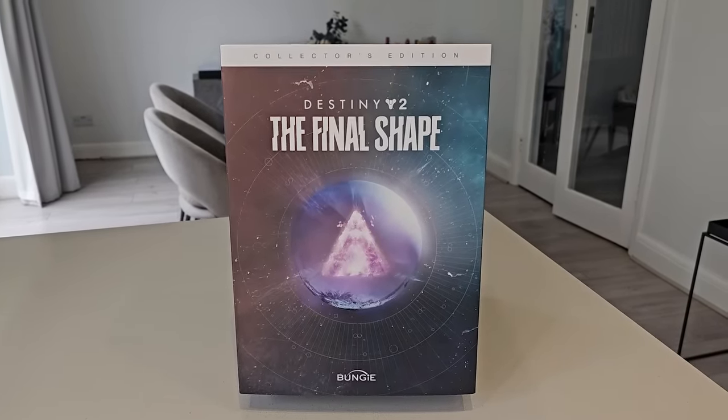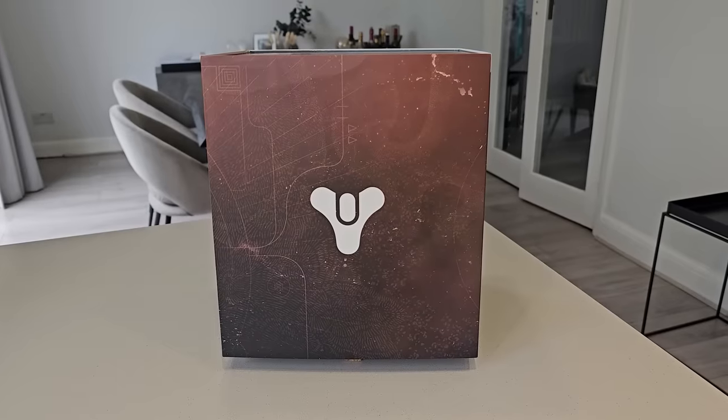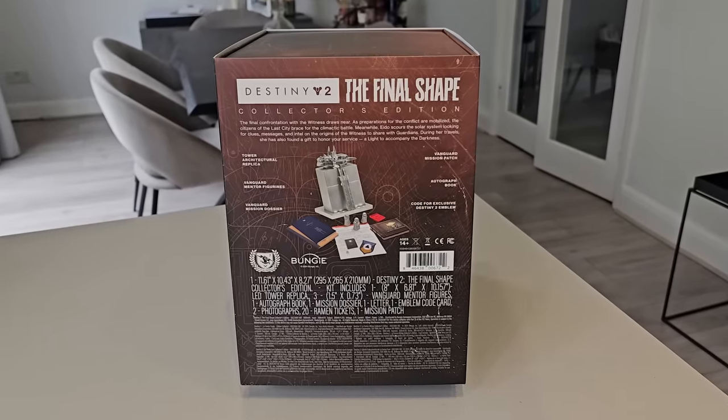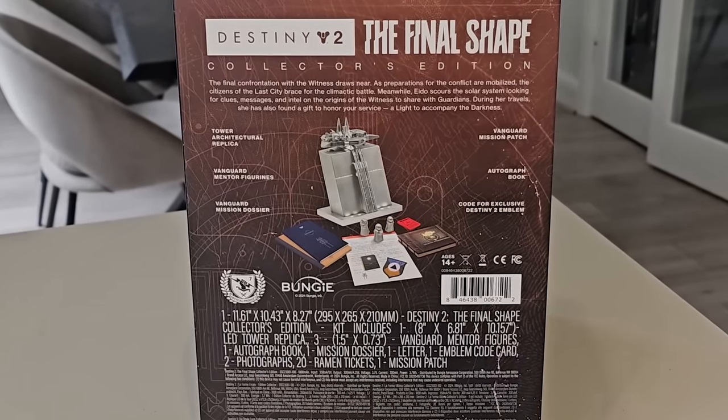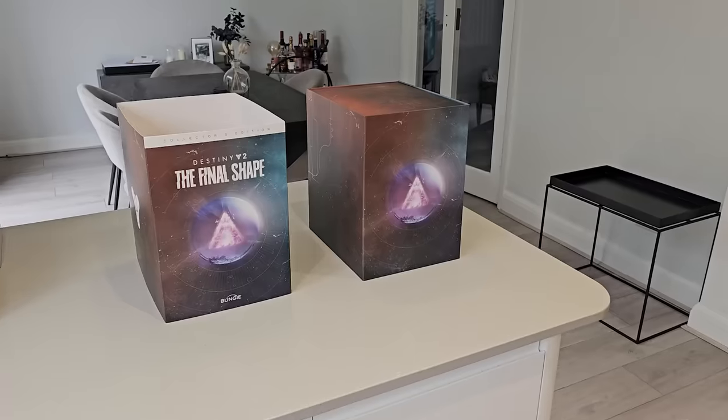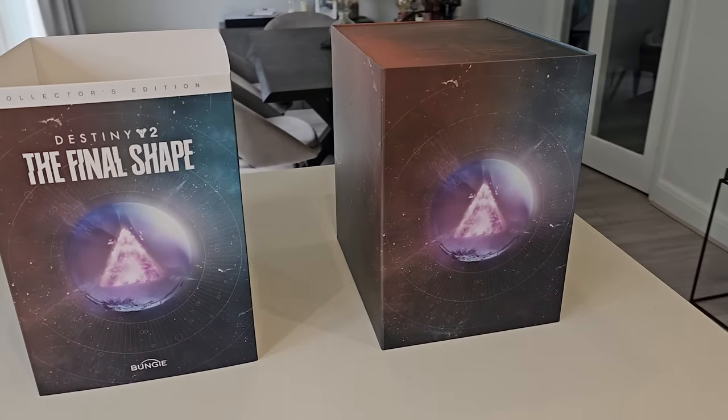Okay, so here's the front of the box. Here's the right side of the box, a cheeky glimpse at the left side of the box, and here's the back. As you can see, lots of interesting goodies that we'll be looking at in this video, including an exclusive emblem and, of course, that tower secret. And here's what the box looks like once you remove the outer sleeve.